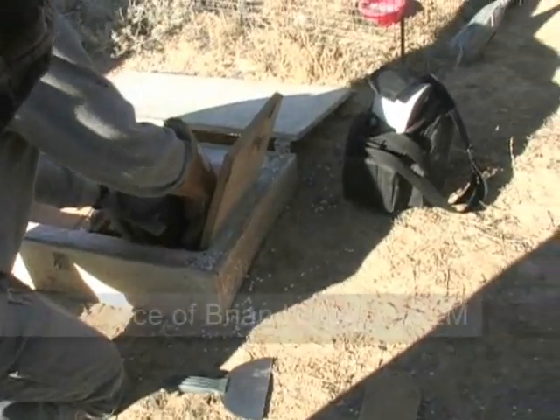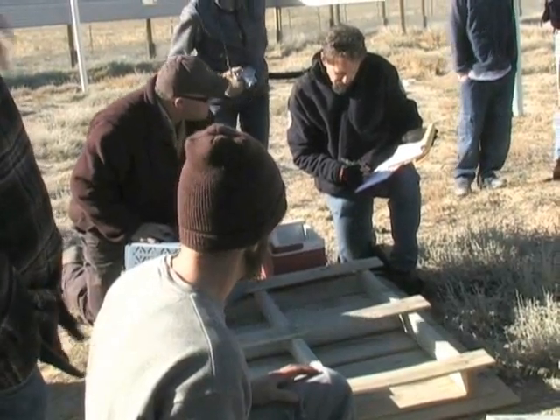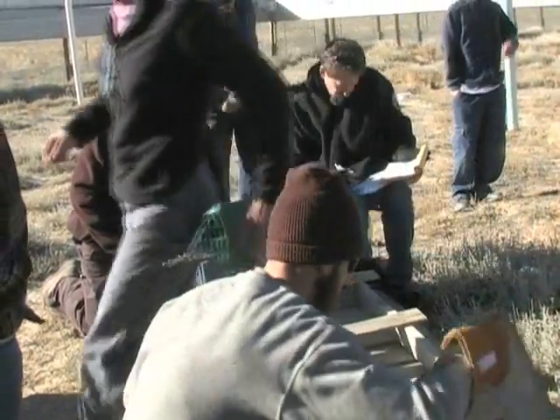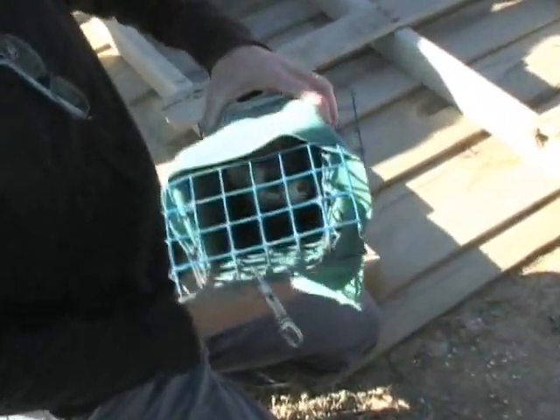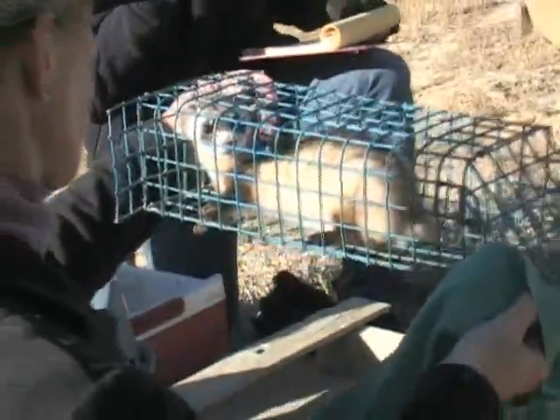Today we're releasing nine black-footed ferrets in the Wolf Creek Management Area in Colorado. We have these pens near Browns Park to precondition our black-footed ferrets. All the animals we get for release are captive-raised animals that come from zoos or from a Fish and Wildlife Service breeding facility. They're basically raised in cages and pens and doors, and to increase their survival in the wild, we use this as a halfway house — a place to precondition them, get them used to living in burrows and eating prairie dogs. Ferrets are in the preconditioning pens for about 30 to 40 days.